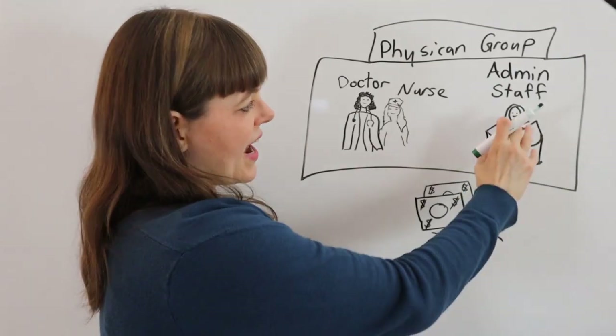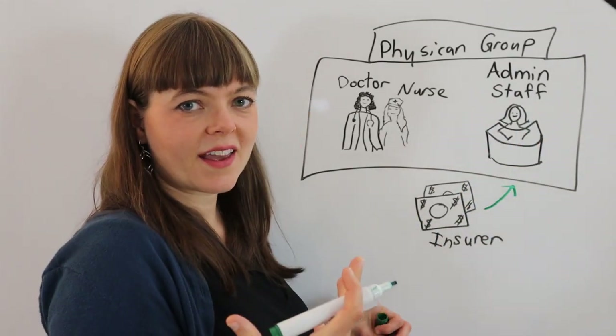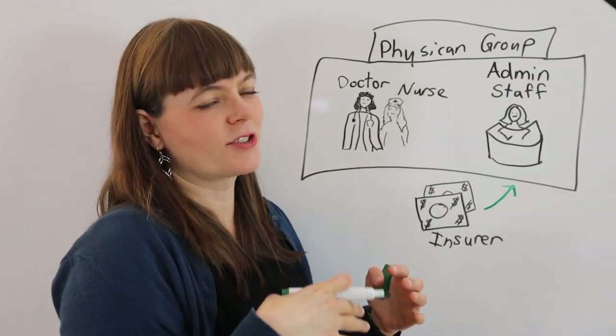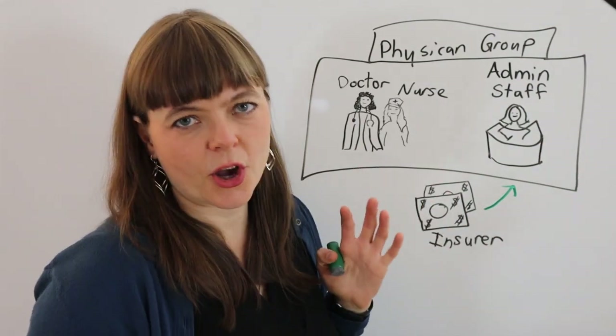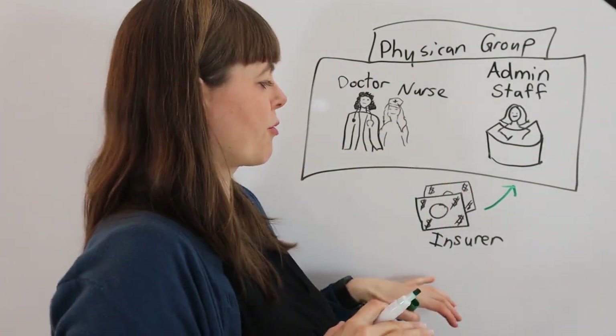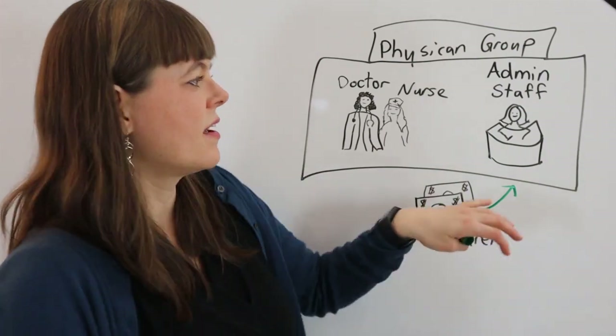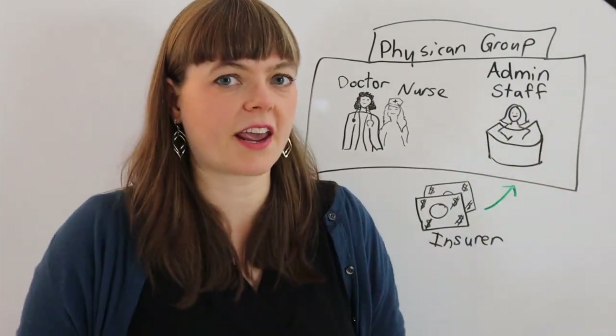One of the main tasks of the admin staff is to code everything. They take the medical records and code them into CPT codes or ICD-9-CM codes, or whatever type of code is appropriate, and send that bill to the insurance company. The insurance company then reimburses it for patient care.